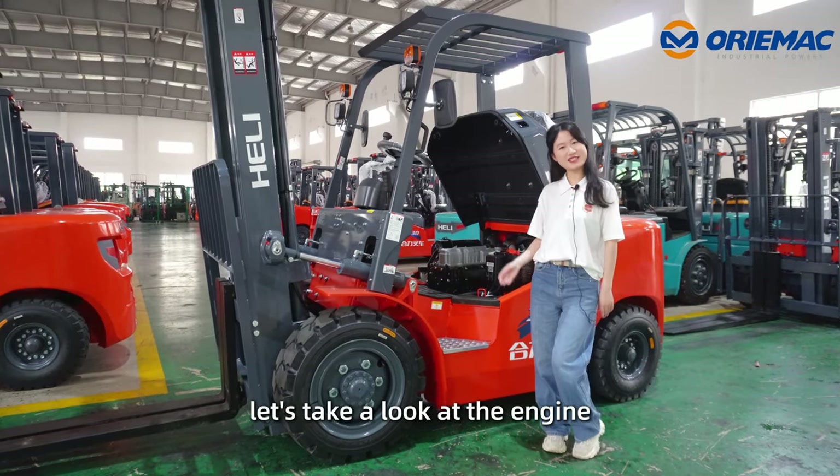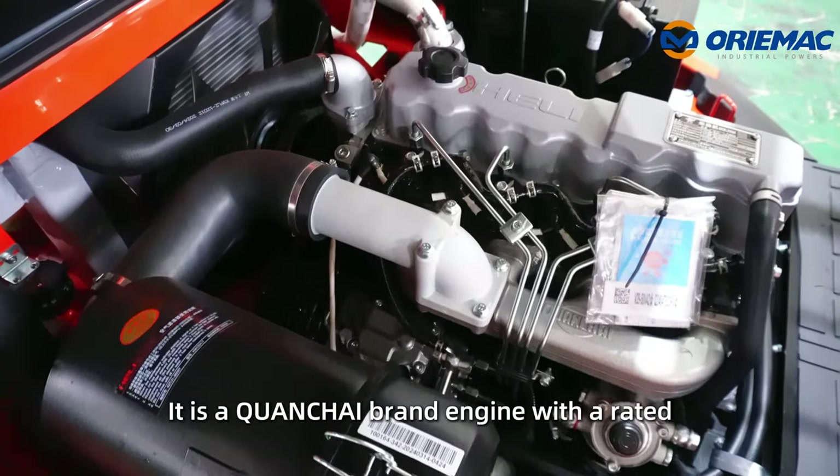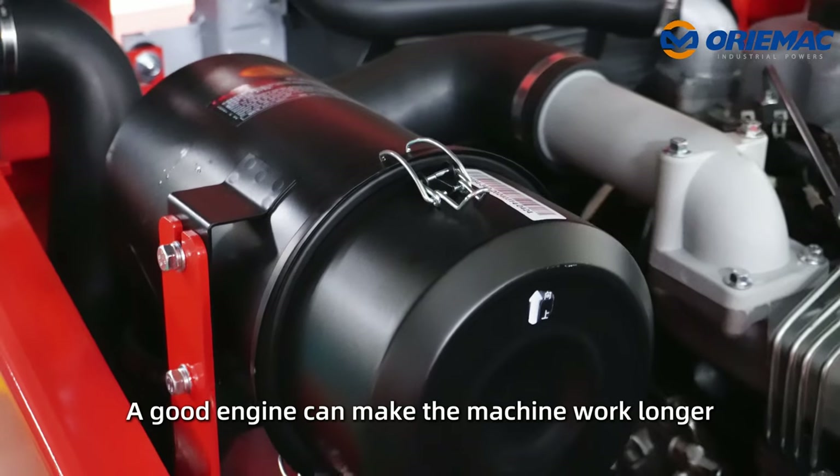Now let's take a look at the engine. It is a Quan Chai brand engine with a rated power of 36.8kW. A good engine can make the machine work longer.